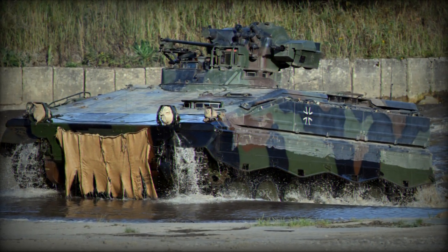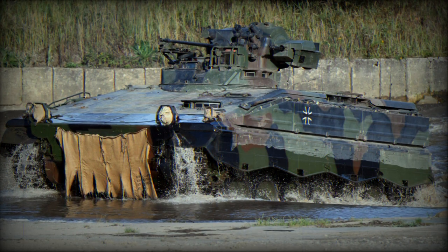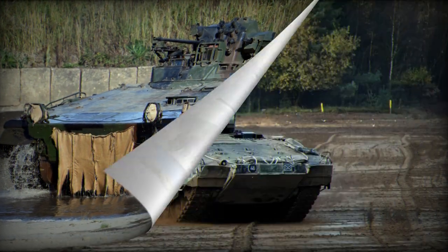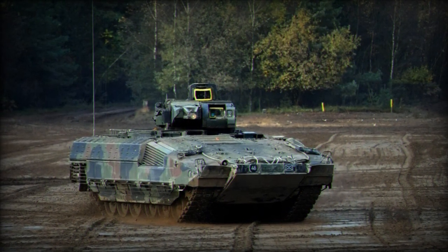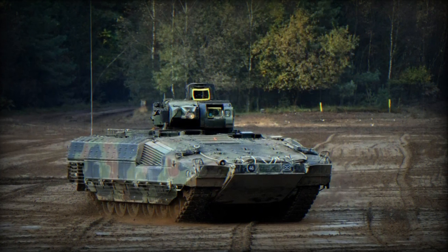RainMetal LandSystem had initiated the restoration of these IFVs as far back as spring 2022, bearing the cost to ensure immediate combat readiness. The refurbishment process took place at their facilities in Unterlus and Kassel.